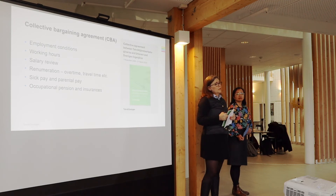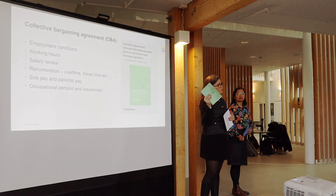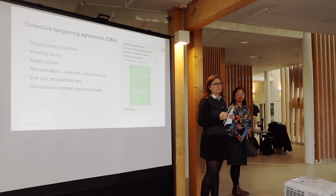A lot of last-year students get information from their unions about what to ask for and what is important when it comes to terms and conditions in the labour market. So they are aware of this.